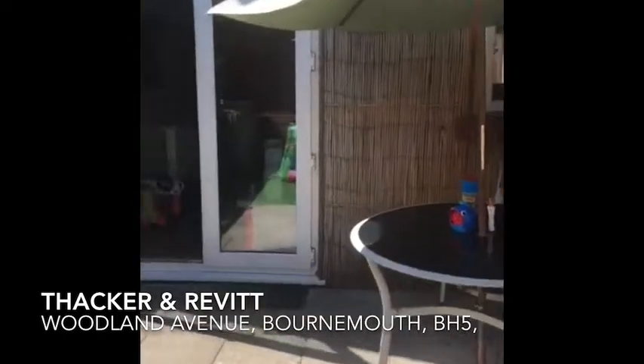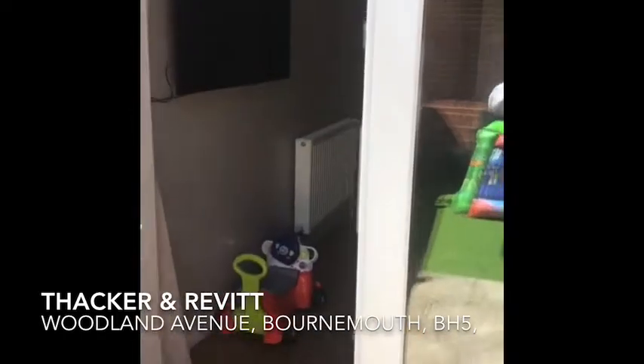For more information on this property, give us a call on 01202 748 999. Thank you.